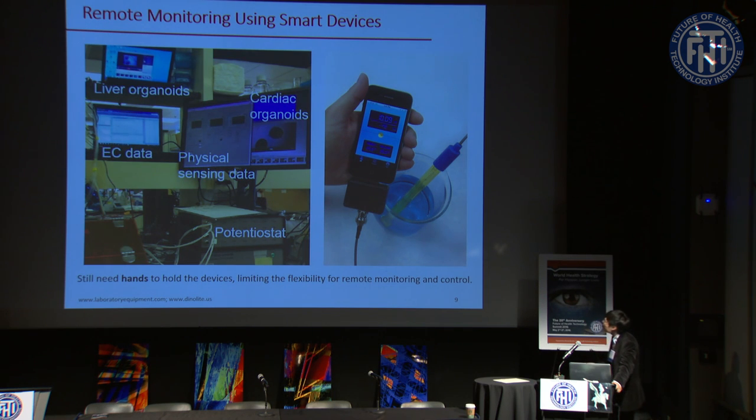One issue is how we currently measure our data — everything is based on a desktop computer, and I have to sit right beside these screens to monitor data and control device operation, which is not very convenient. In recent years, smartphones have enabled transmission of this data in a mobile manner, but you still need your hands to hold the device to monitor the data.